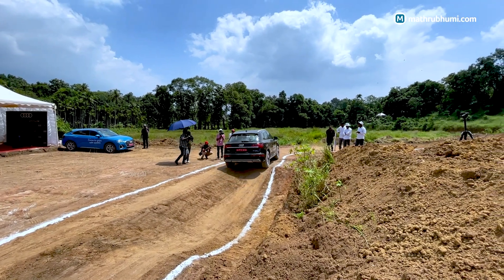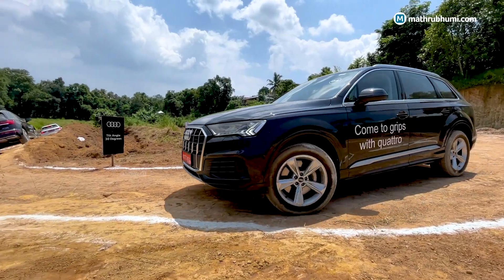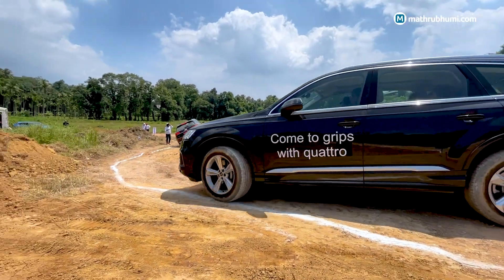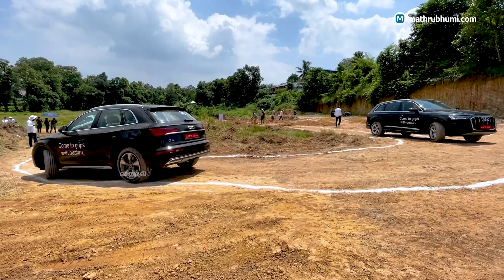The next activity is Chicken Holes. Again, cabin noise is reduced here. This demonstrates the damped suspension system of the vehicle.